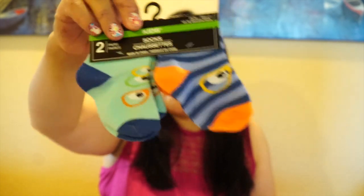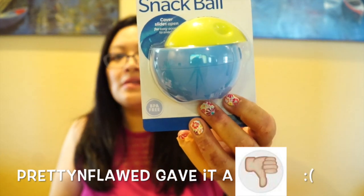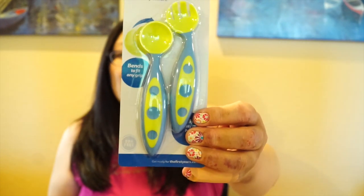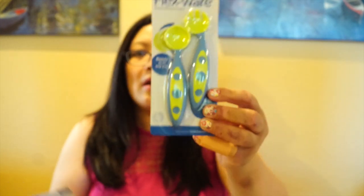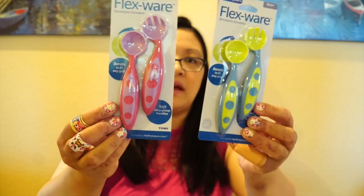I also found this snack ball that slides open for easy access to snacks — it's the First Years brand, for six months and up, BPA free. They also came in pink so I got one for him. From the same brand I picked up some First Years Flexwear bendable spoons — Pretty and Flawed had shown these before. I picked up one in blue and one in pink and purple. The pink one I'll give to my goddaughter who's eight months old, so when she comes over she'll have spoons available.